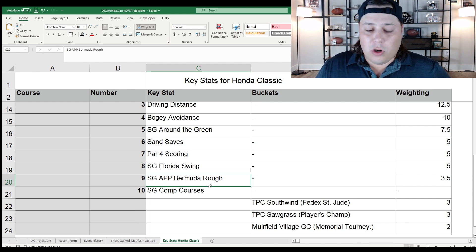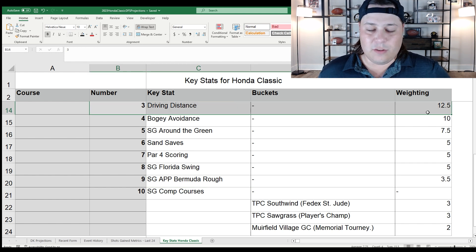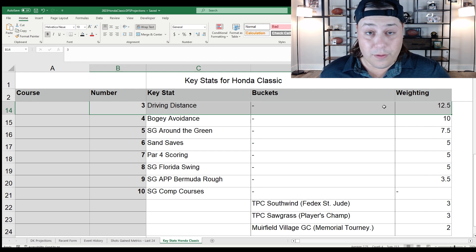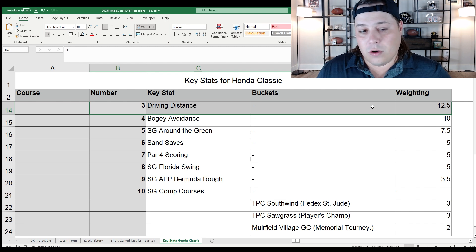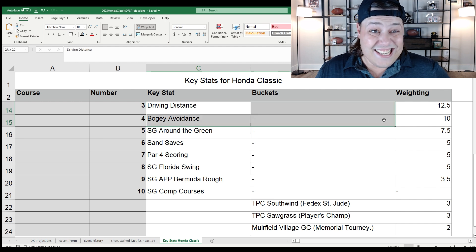We have pure bermudagrass greens this week, so iron play matters — particularly the 150-175, 175-200, and 200-225 yard ranges are slightly more emphasized here. The key differentiators are bogey avoidance stats, around-the-green stats, sand saves, shots gained at the Florida swing, and shots gained out of gnarly bermuda rough. Driving distance is the name of the game over driving accuracy since nearly every player will be laying up off the tee. Extra distance means hitting one, two, maybe three clubs less than competitors — a huge advantage on difficult par 3s.